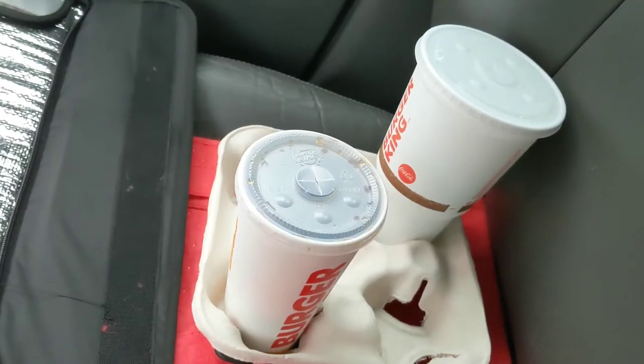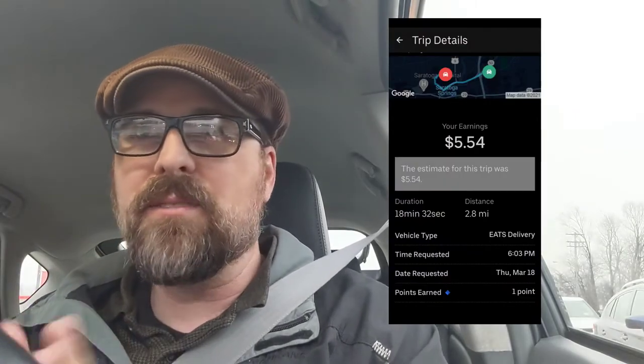They had the Burger King order ready, which was a nice surprise. Normally I wouldn't take it — it was about $5.54 for five miles — but I was on my way back into town and it's putting me in a better position for orders. It also helps me get another delivery toward my quest. I already finished the first tier: three deliveries for the $13 bonus, so now we're moving on to the next tier.